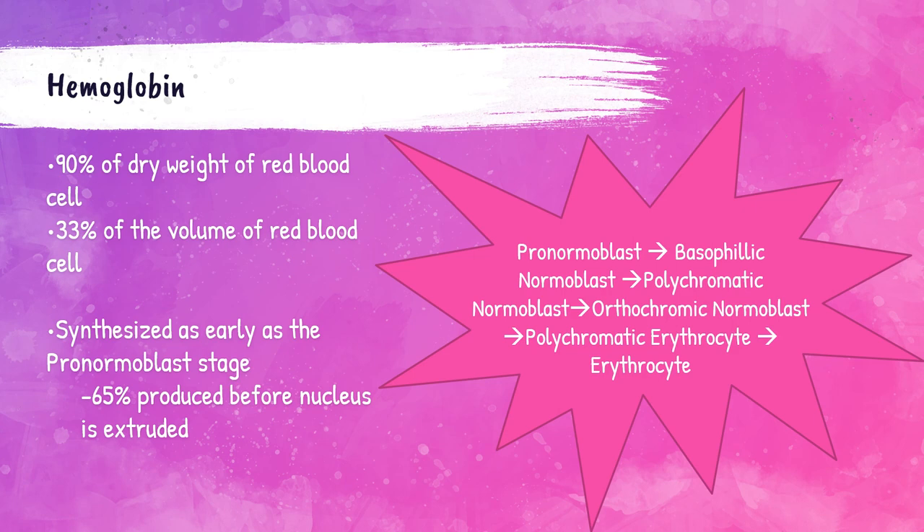65% of the total amount of hemoglobin in the red blood cell is already produced by the time the cell's nucleus is expelled from it. Mature red blood cells do not have a nucleus — it actually gets expelled in between the orthochromic normoblast and polychromatic erythrocyte stages.